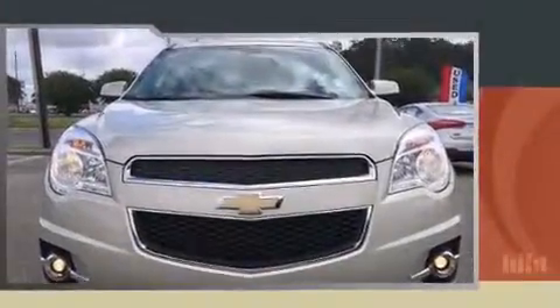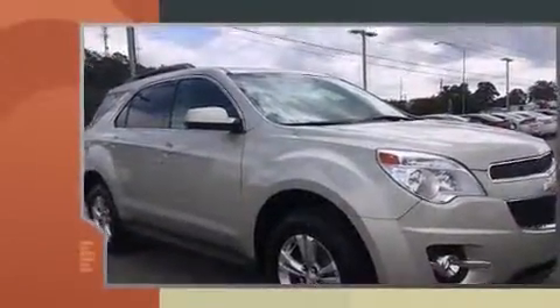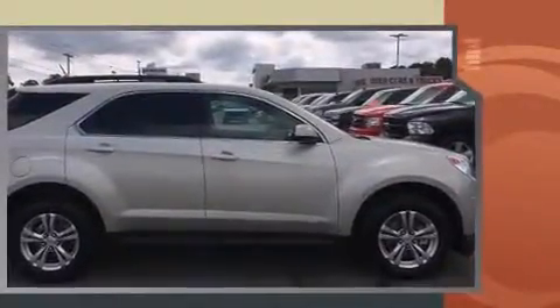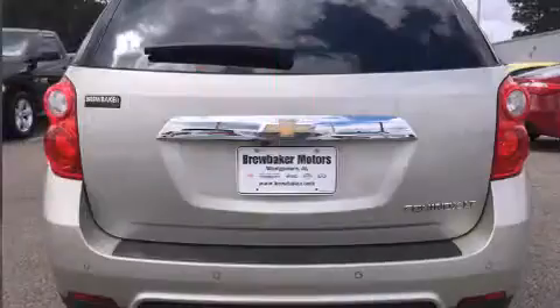Take command of the road in the 2014 Chevrolet Equinox. With just over 20,000 miles on the odometer, this four-door sport utility vehicle prioritizes comfort, safety, and convenience. It features a front-wheel drive platform, an automatic transmission, and a 2.4-liter four-cylinder engine.